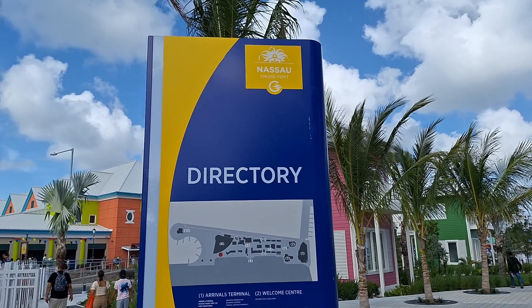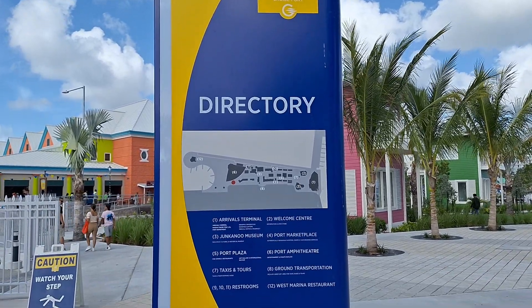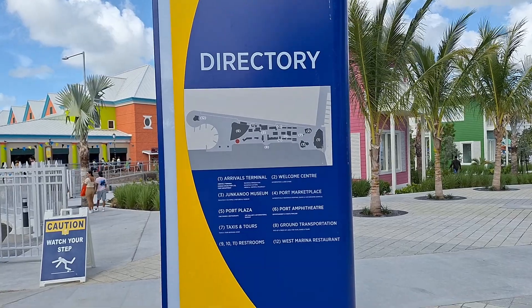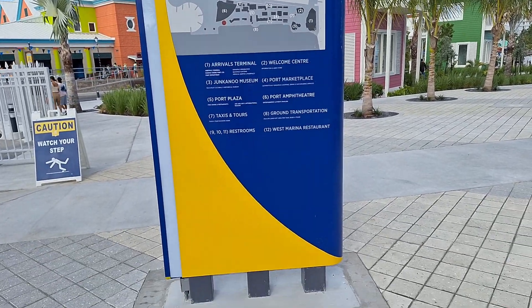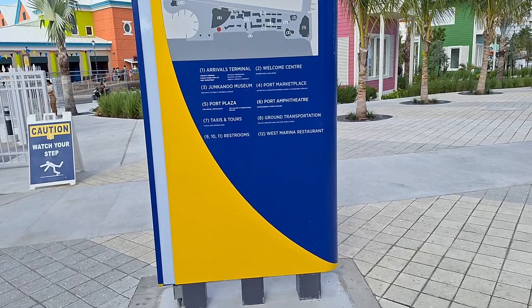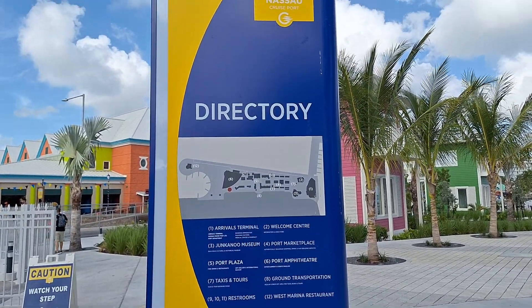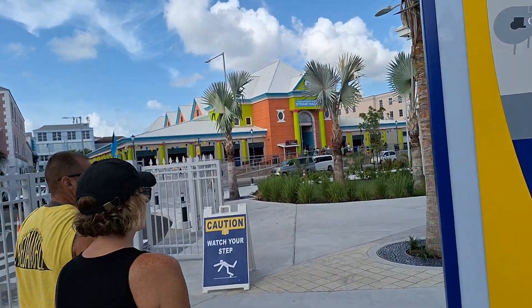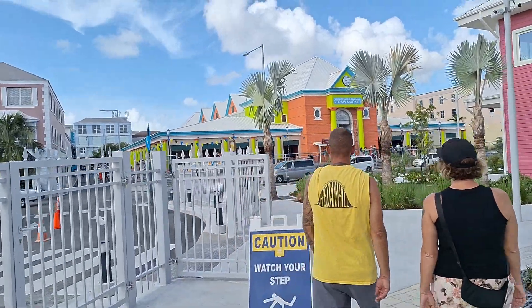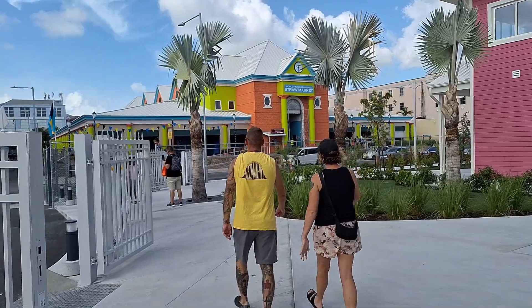Welcome back to Cruises and Casinos. We are now exiting the Nassau Bahamas new and improved cruise port. We just wanted to show the directory here as we are leaving. And directly across the street is what I was going to film next — the Straw Market. Don't even have to look for it; it's right there.